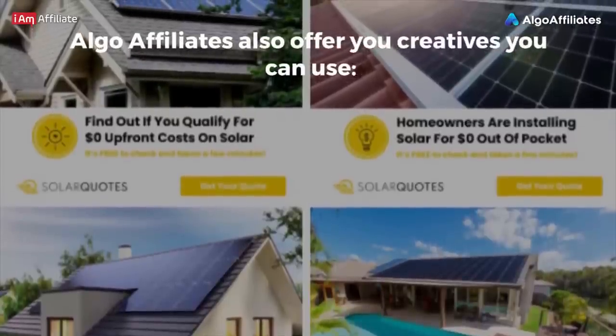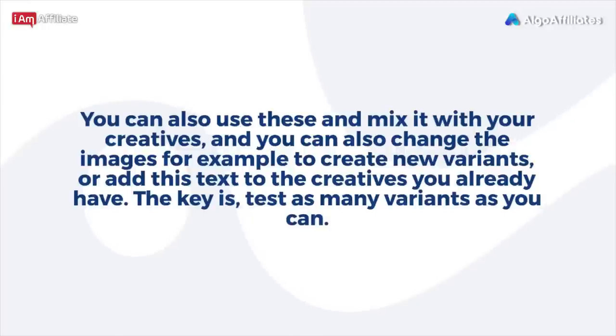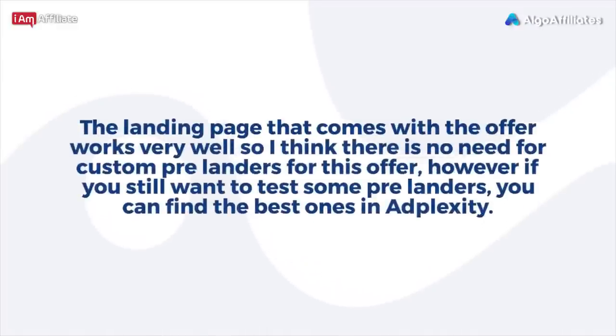Algo Affiliates also offers creatives you can use. You can mix these with your own creatives, change images to create new variants, or add their text to creatives you already have. The key is to test as many variants as you can. The landing page that comes with the offer works very well, so there's no need for custom pre-landers. However, if you still want to test some pre-landers, you can find the best ones in AdPlexity.